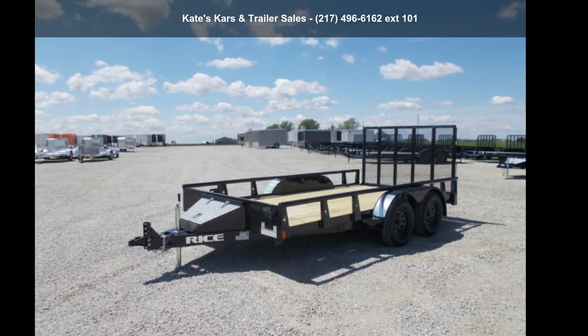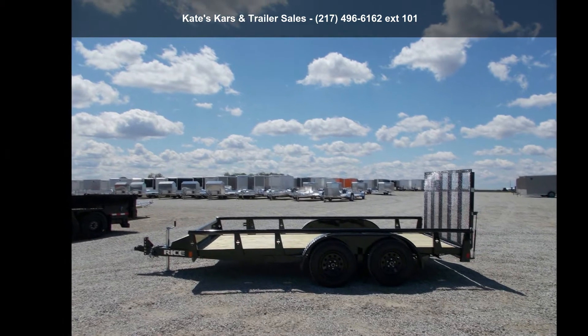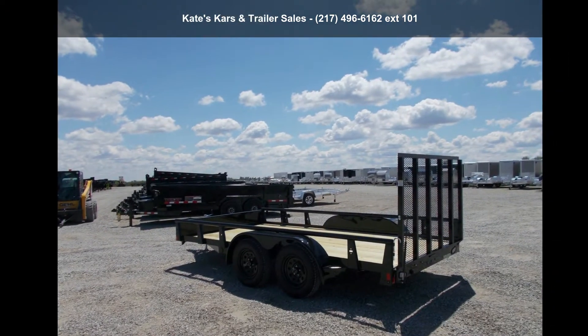Check out this Rice Trailers 2020 Tandem Utility 82X14 Tandem Axle 7K Utility with 4ft Gate. If you are looking for a quality trailer, consider this one.